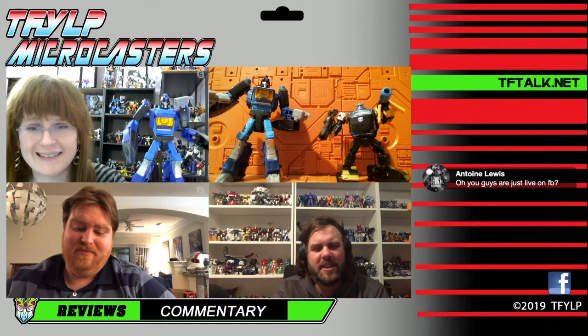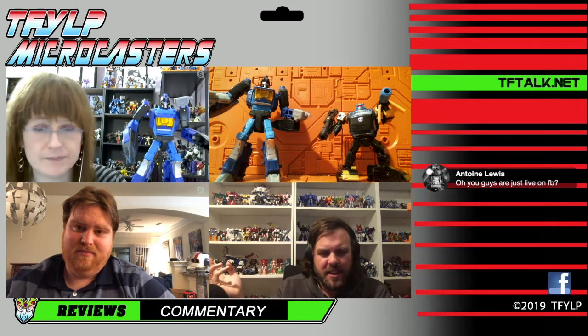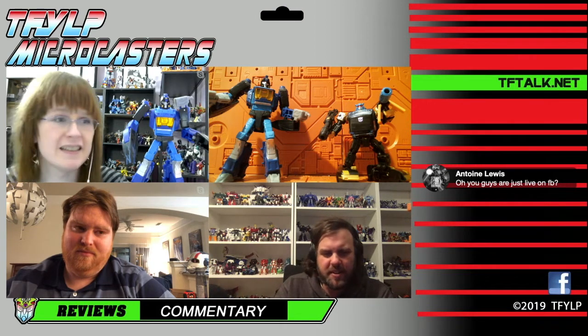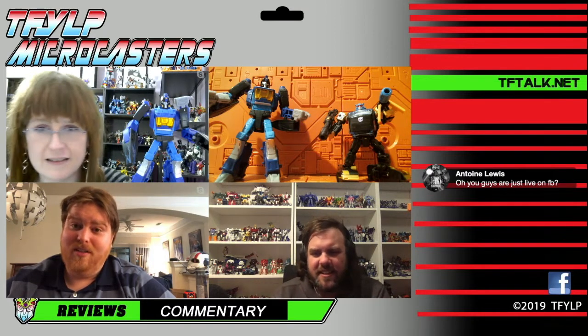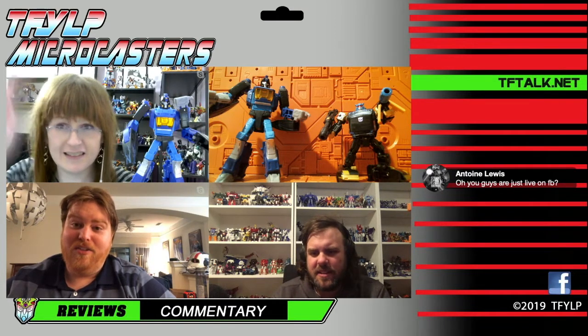For the Microcaster show, we do this on Facebook and then we put it on YouTube later — it's just the way we've done it. Also, what's up Antoine? Yeah, shout out to Antoine.